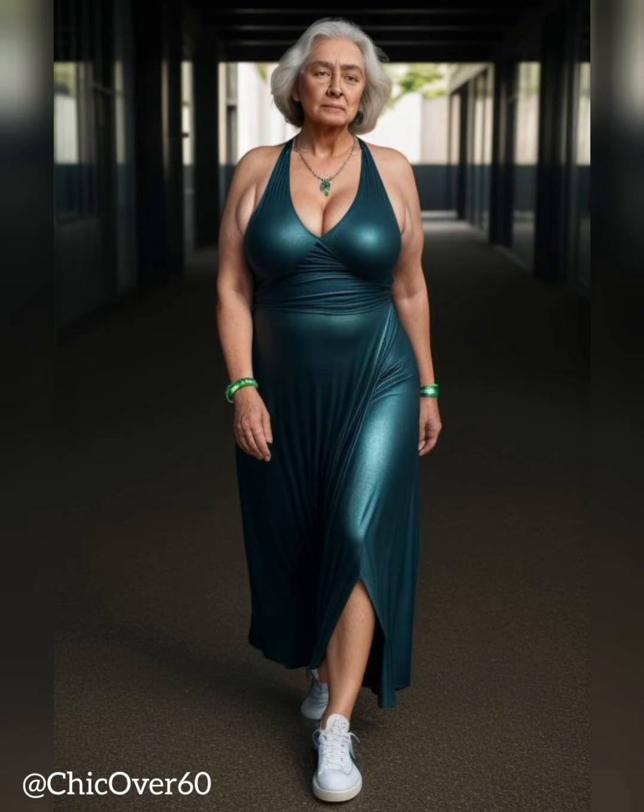In conclusion, street style has a significant influence on the fashion world, and incorporating casual trends into your look can be a fun and exciting way to express yourself. By taking elements of the trends that speak to you and making them your own, you can create a look that's both fashion-forward and true to your personal style. So don't be afraid to take risks and experiment with different looks — who knows, you might just create a trend of your own.